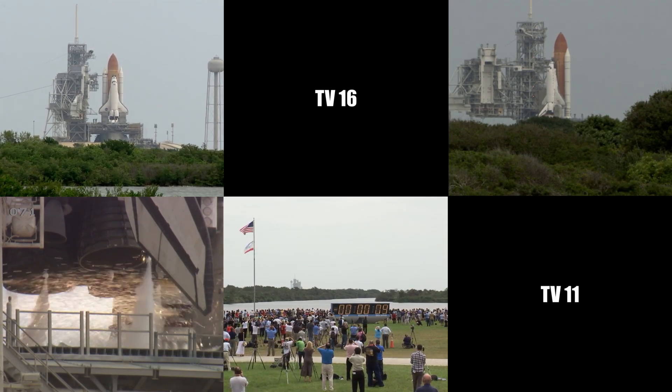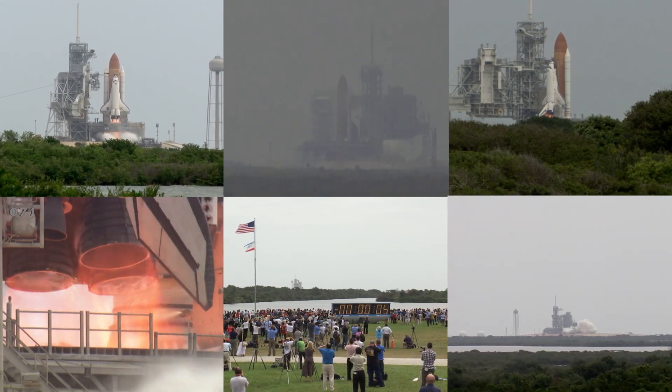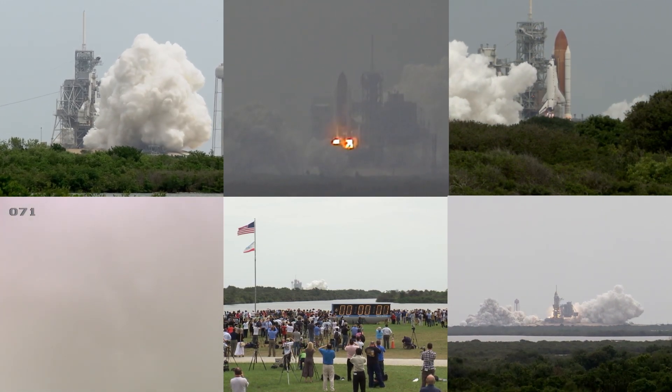T-minus 10, 9, 8, 7, 6, 5, all three engines up and burning, 2, 1, 0.